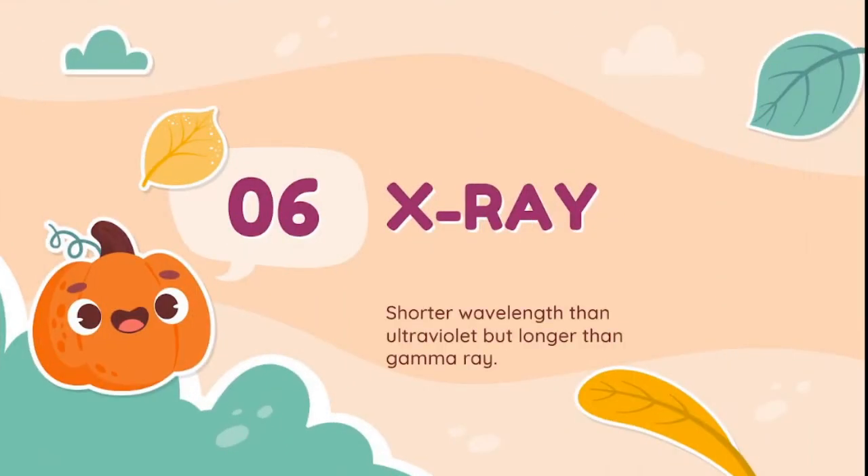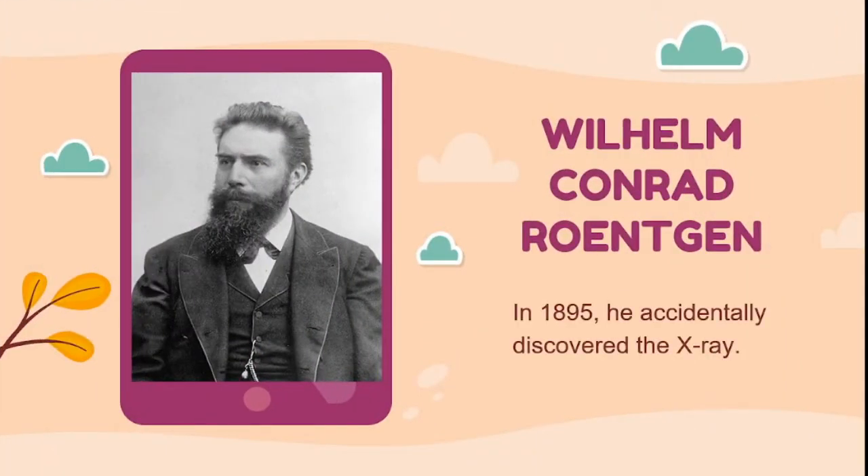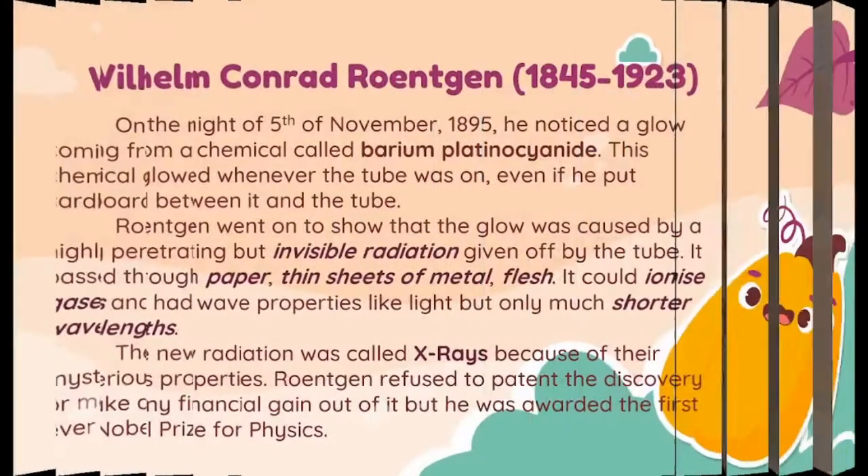Let's start with X-ray. X-ray was discovered by Wilhelm Conrad Röntgen in 1895. On the night of 5th of November, 1895, he noticed a glow coming from a chemical called barium platinocyanide. This chemical glowed whenever the tube was on, even if he put cardboard between it and the tube.